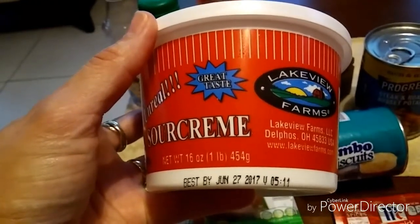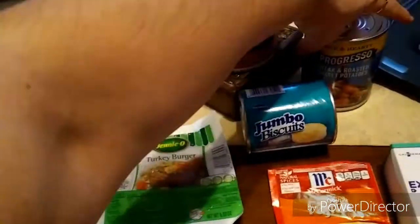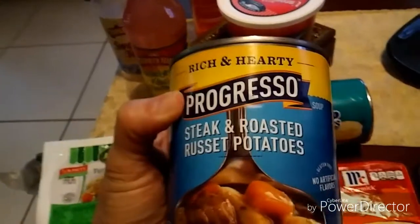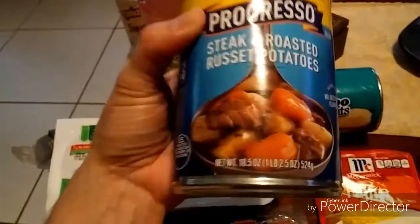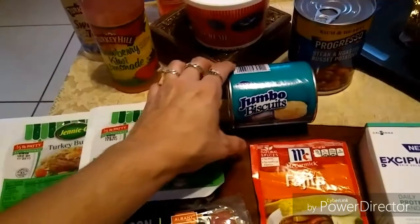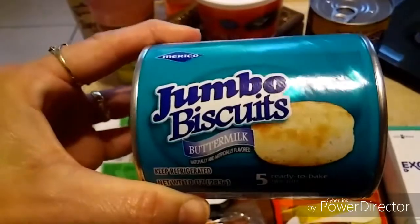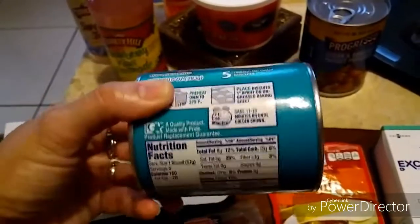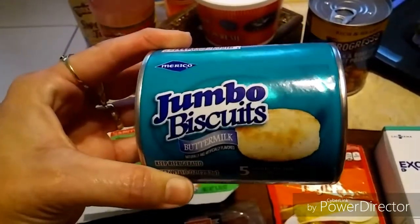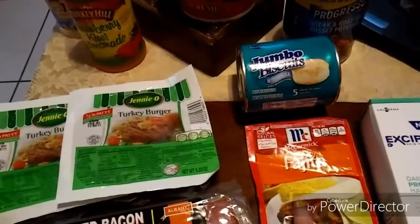The best-by date is June 27, 2017, and it is 16 ounces. From Progresso, I got my son the rich and hearty steak and roasted russet potato soup — this is 18.5 ounces. I love these Mariko jumbo buttermilk biscuits, five count. I put them in my Avalon Bay air fryer and they come out perfect.